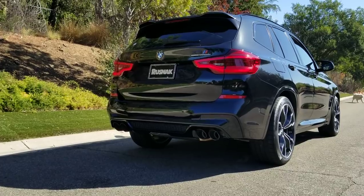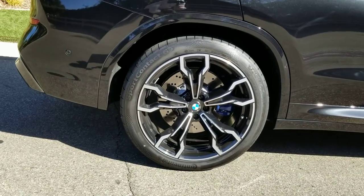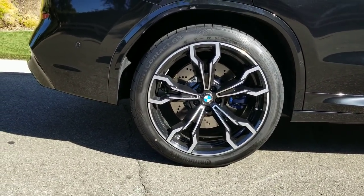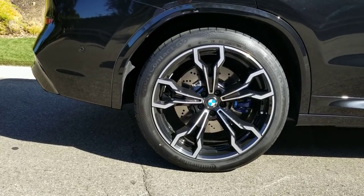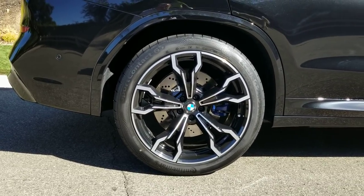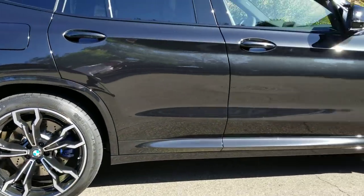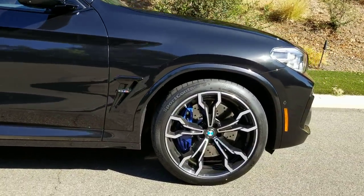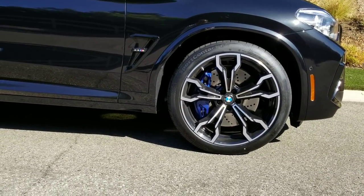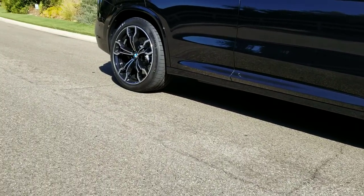The tires on here are non-run flats. These are style 765M wheels — 21-inch by nine-and-a-half up front and 21-inch by 10 in the rear. You've got 255-series high-performance tires on the front and 265-series on the back. The M compound brakes are in beautiful blue — a 15.6-inch rotor up front and 14.6-inch in the back, with a four-piston fixed caliper up front and a single-piston floating caliper in the rear.